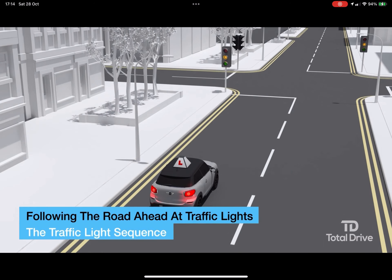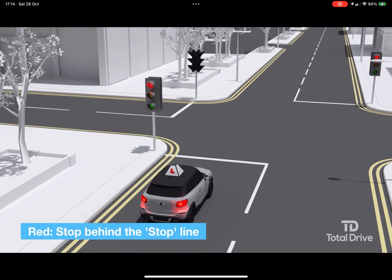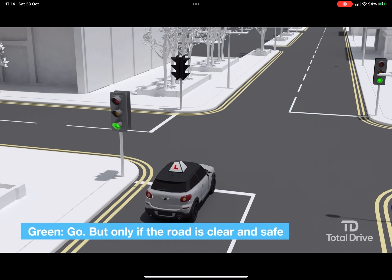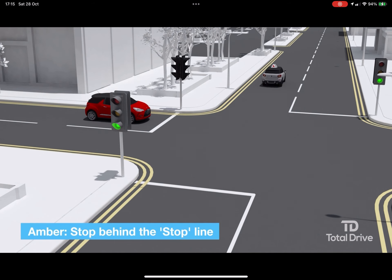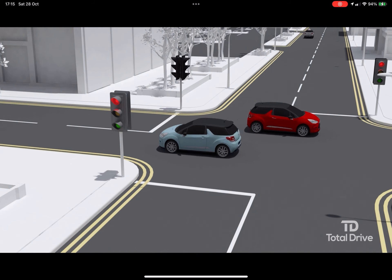The traffic light sequence. Red means that you must stop behind the stop line. Red and amber showing together means you can prepare to go, but you must remain behind the stop line. Green means you can go if the road and your exit is clear and it's safe to do so. Amber showing alone means stop behind the stop line if it is safe to do so. After amber, red starts the sequence all over again.